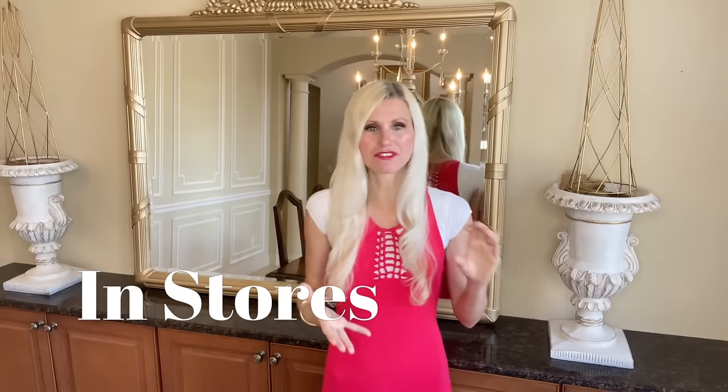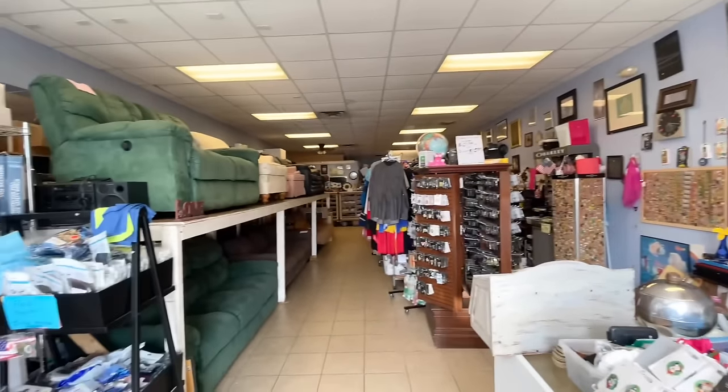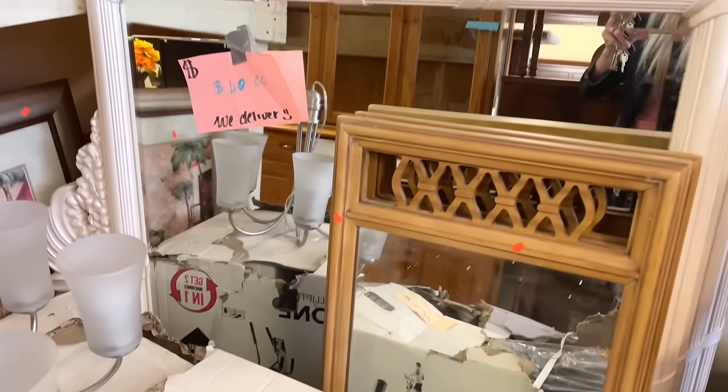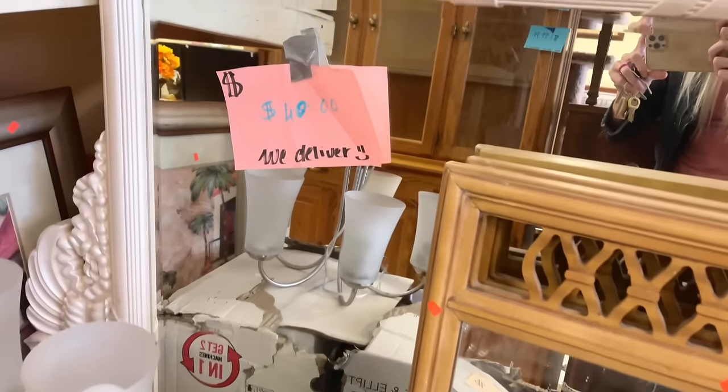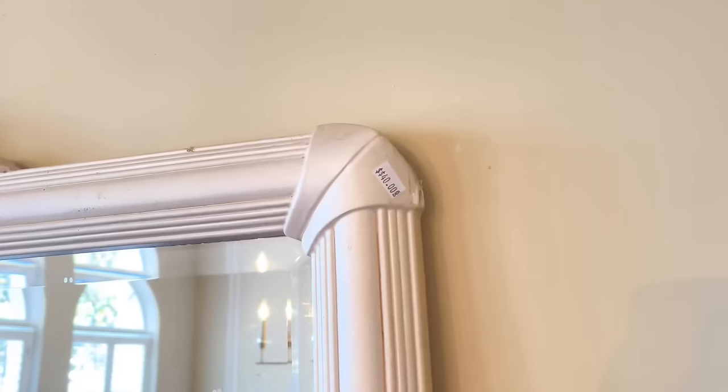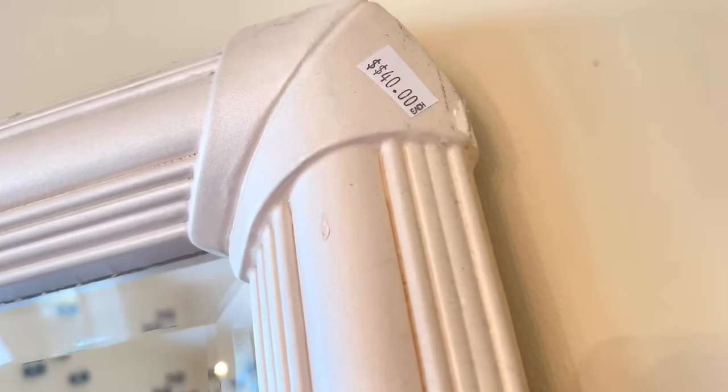I knew that a mirror would be a perfect solution, so I began my search. I looked online, in stores, and on Facebook Marketplace with no success — zero. I could not find something that was the right size, in my style, and in my price range. As a last ditch effort I went to my thrift store and found this mirror behind a couple of other knickknacks. It was the perfect size, had minimal damage, and the price was only $40 — definite score.